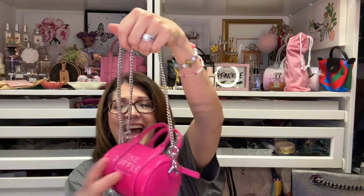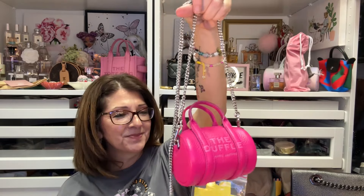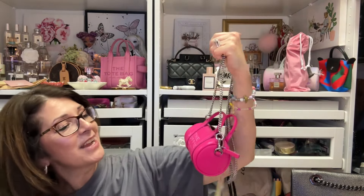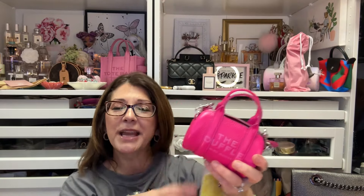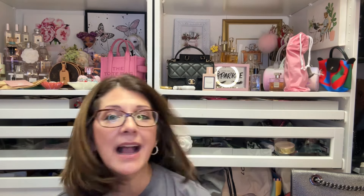Look how cute that is — I am definitely going to keep it. Let me put the strap on. How cute is that? Oh my goodness, that is adorable. I can't wait to use this. I'm going to a country concert tomorrow and I'm definitely going to use this. What do you all think?